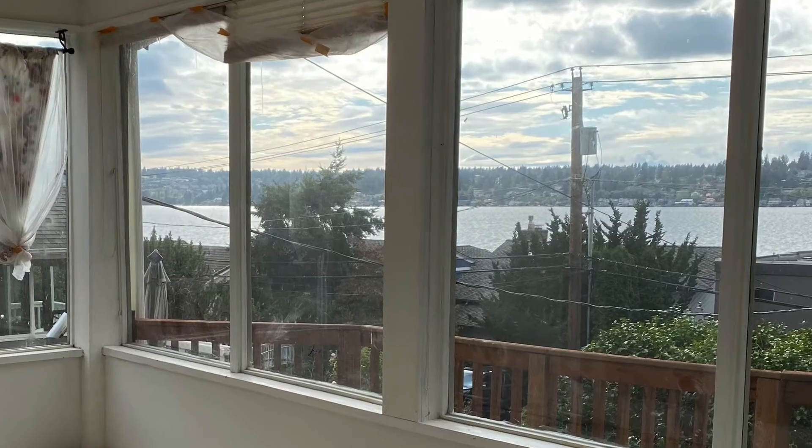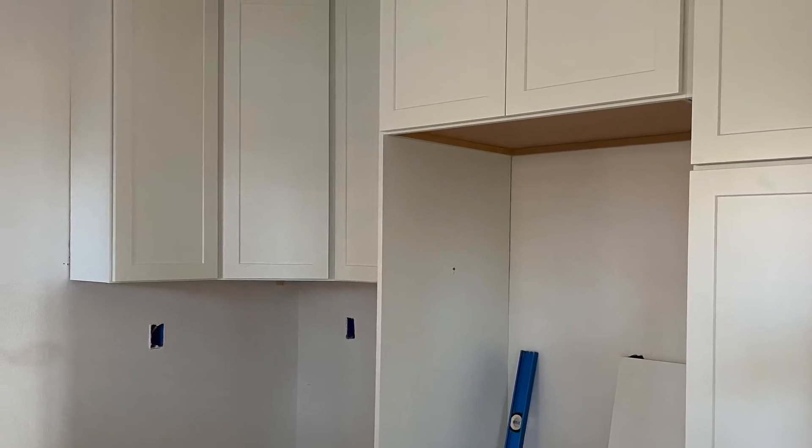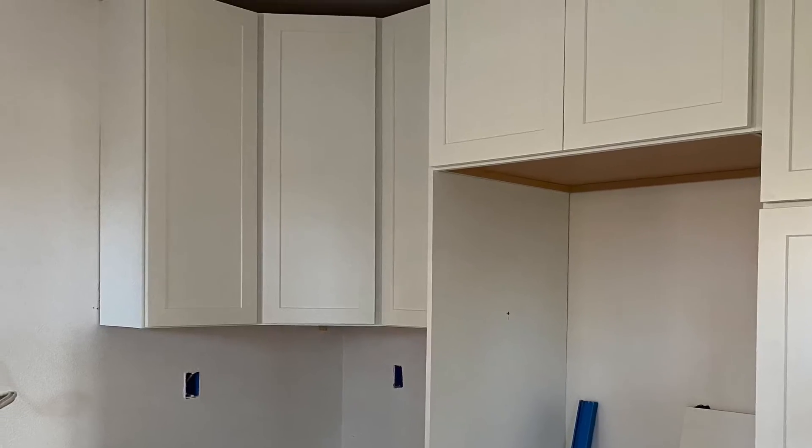And the sunroom — oh, what a great view it'll be! It's all sheetrocked and cleaned up. The kitchen cabinets are starting to be put in this week. Oh, it's so exciting!